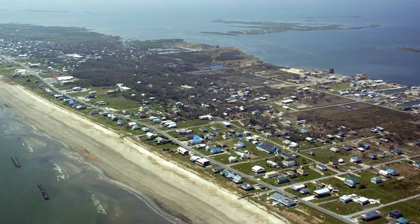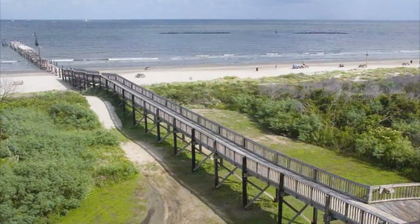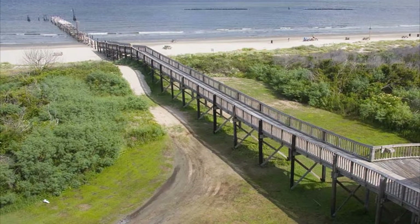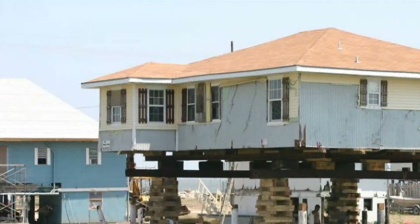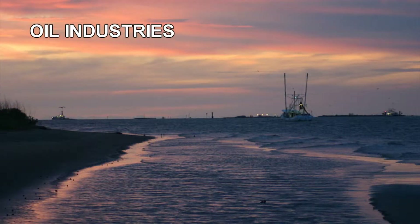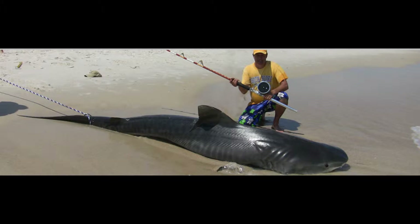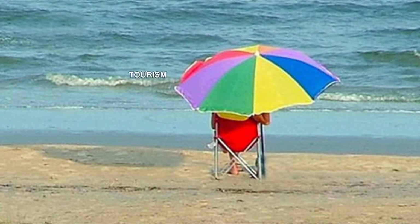Grand Isle is an 8-mile long barrier island located in southeastern Louisiana, about 45 miles south of New Orleans. The island contains approximately 3,500 residents centered around the oil production industry, fishing and shrimping, and tourism.